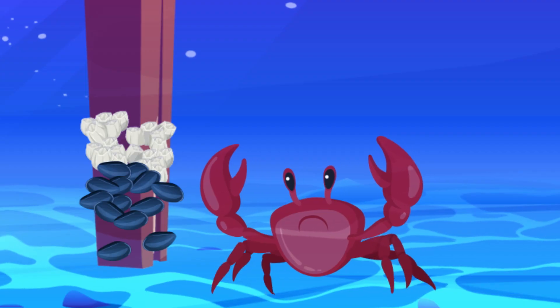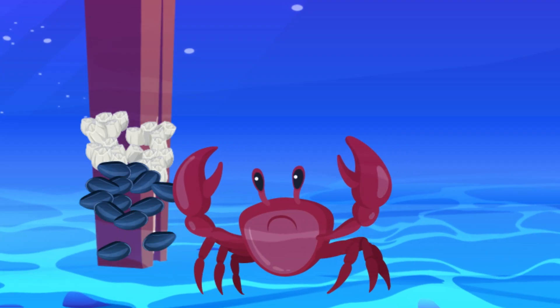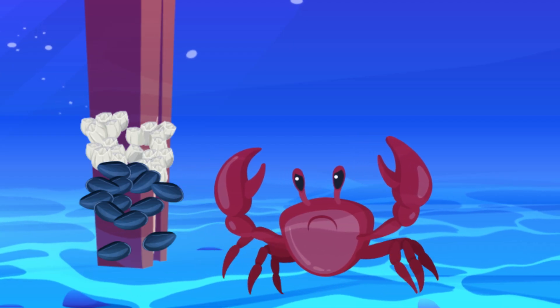Some animals make their own adhesives out in the wild, too. Mussels use it to stick themselves to rocks or boats. Spiders use it to trap prey in their webs. And plenty others use glues in all sorts of different ways.